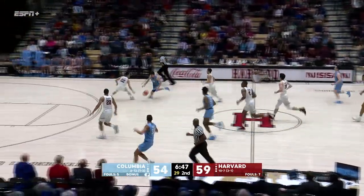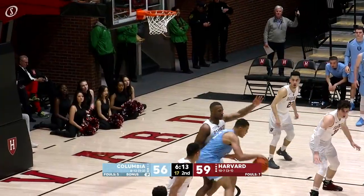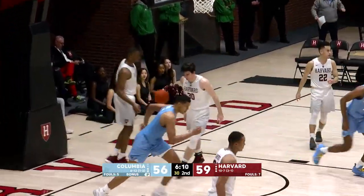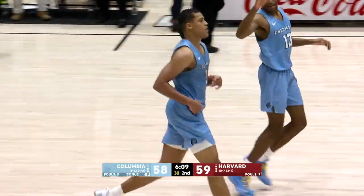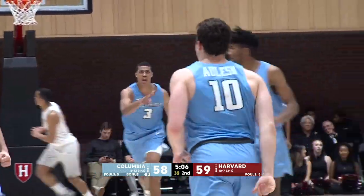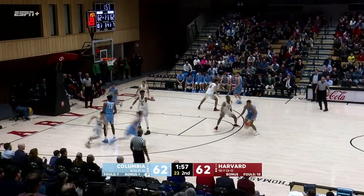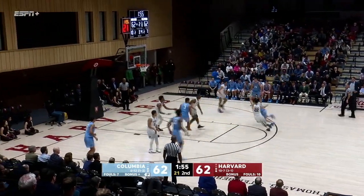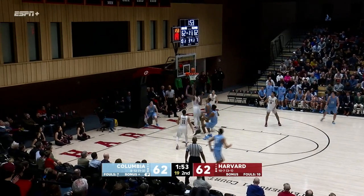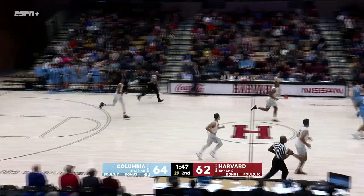But the game had another turn. Harvard went scoreless for nearly five minutes, and Columbia surged back in front with an 11-0 run, punctuated by another Adlash three that put the Lions ahead 61-59. Adlash, good! And a three-pointer for Columbia. As the game advanced to the final two minutes of regulation, the rollercoaster ride continued. Randy Brumont broke a 62-all tie with a put-back bucket. Two-point lead, Columbia.